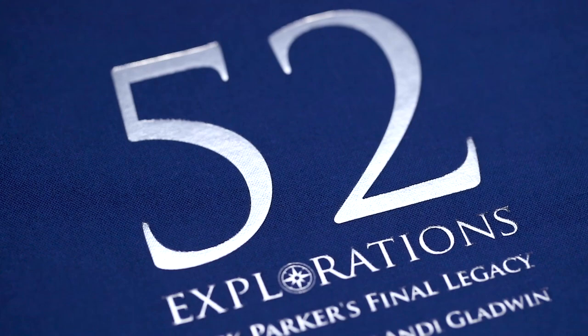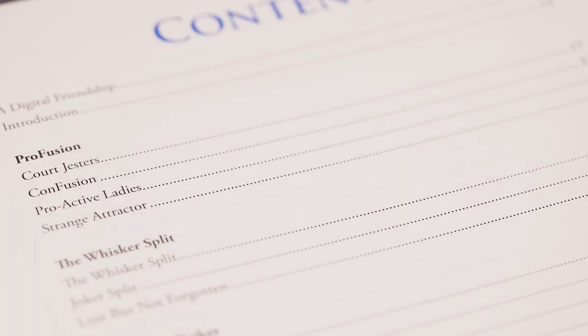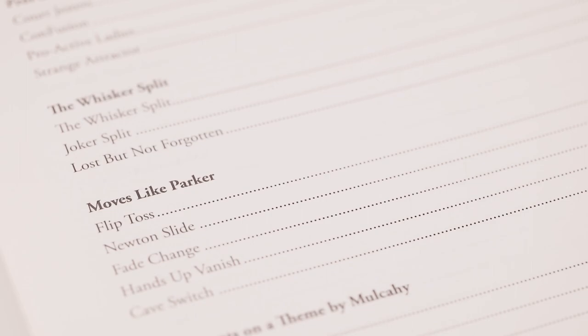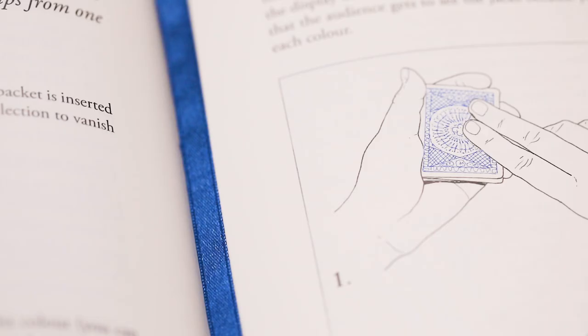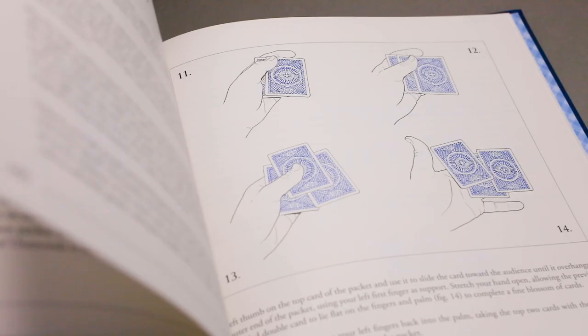Just like 52 Memories, this book contains 52 of Jack's wonderful creations. You'll learn his profusion principle, moves like the fade change and the hands up vanish, and even a whole chapter on a little known mathematical principle that is guaranteed to fool even the smartest spectators — all while the cards are in their hands. I even teach the trick that Jack's friends promised to keep under their hats, but finally we have decided to share it. It's a multi-phase version of the seven card assembly that may well be Jack's most perfectly constructed card trick.